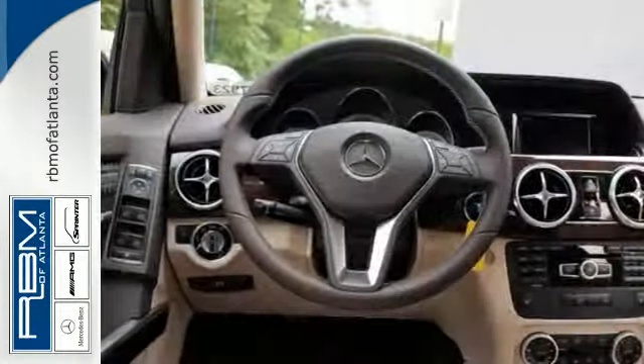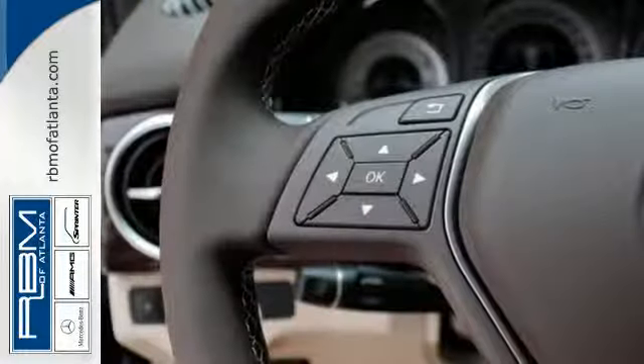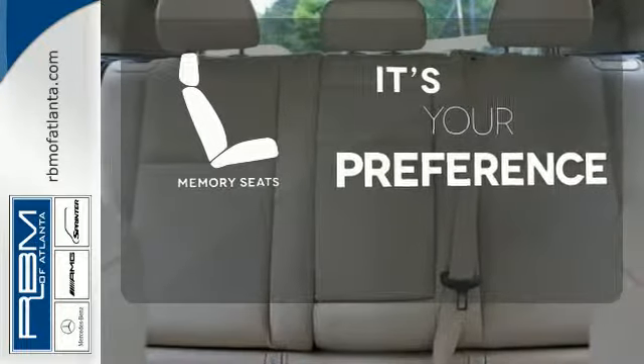It's also packed with amenities for your convenience, such as dual-zone climate control, smart key, and power seats with memory settings. The memory seats will adjust to your preferred position so you are always riding comfortably.